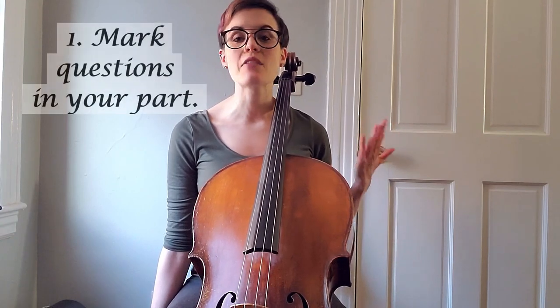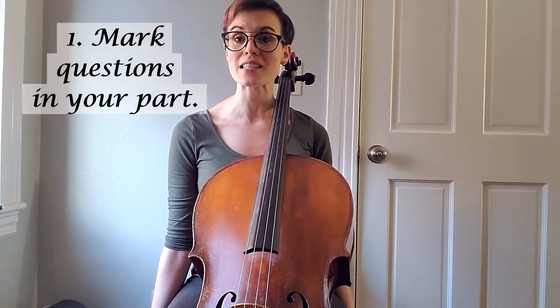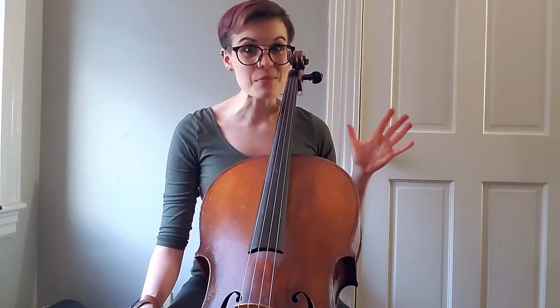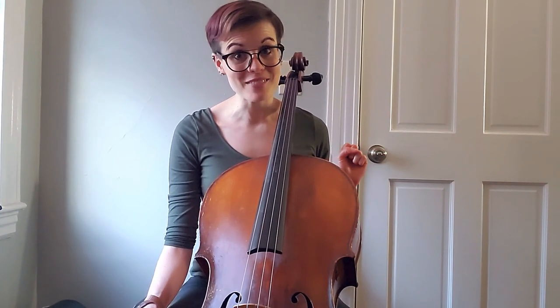My first tip is to write down any questions in your part that could be answered by listening to a recording. Some of these could be a complicated rhythm or time signature changes. In my case with the Tower concerto, there are a lot of crazy time signature changes — 3/8, 10/16, 12/16 — so having a recording to double-check how I'm counting is very helpful. You could also listen for fingering options. Be sure to mark your part with any questions you have.